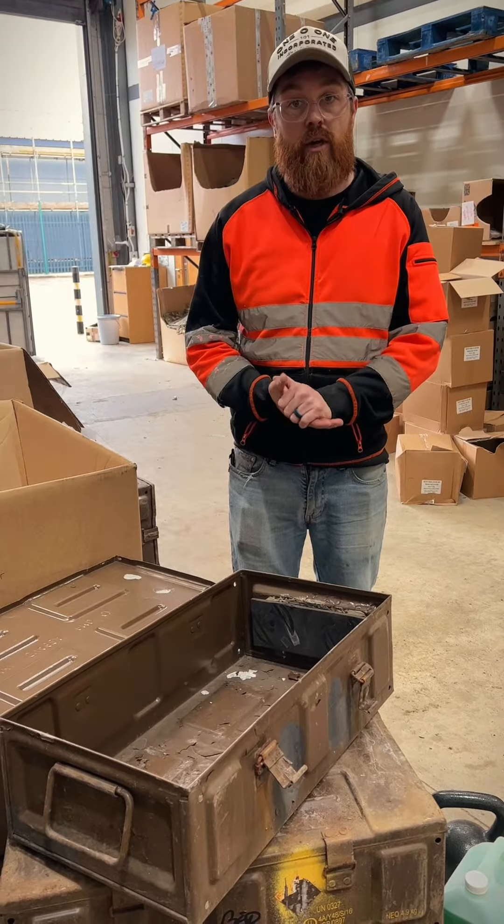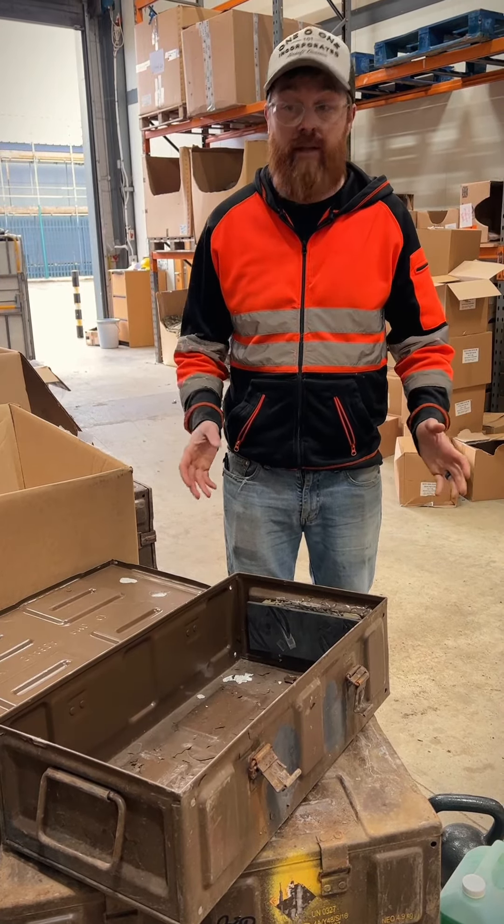You can pick these up at PrepperShop.co.uk. Get them while they last, because every time we get them in, they're just gone.